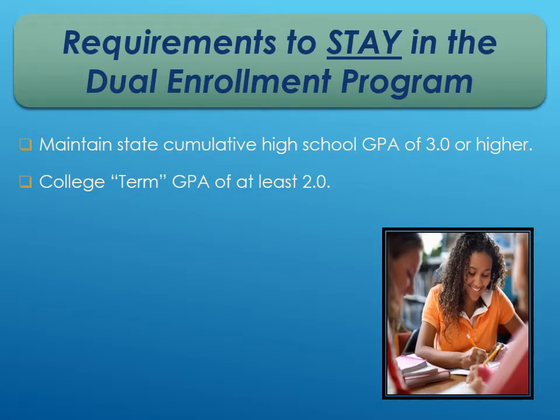Requirements to stay in dual enrollment: students must maintain a high school cumulative GPA of 3.0 or higher, and a term GPA at Eastern Florida of 2.0 or higher. If you fall below the 2.0 at Eastern Florida, they'll put you on probation and give you another semester to bring it up. But if you drop below a 3.0 high school GPA, you will not be able to continue dual enrollment until you bring that back up.